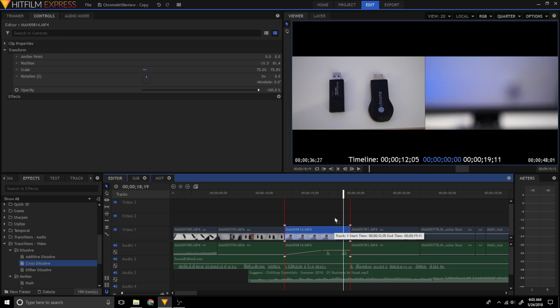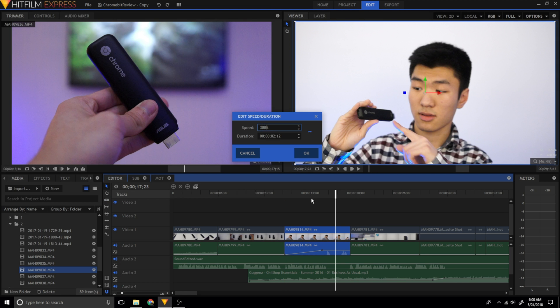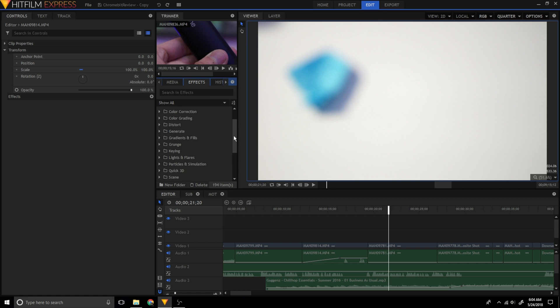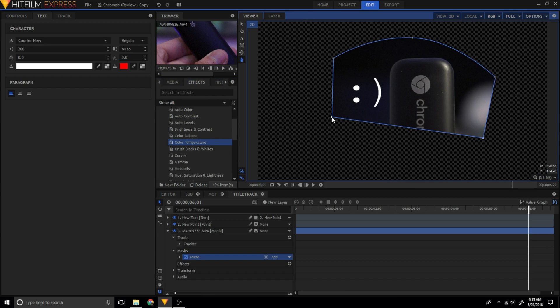It has all the basic features to get you started and then some: cut, create multiple video tracks, audio tracks, adjust the speed, reverse, transitions, video transformations, etc. It pretty much has everything you'd ask for in a basic video editing software. But then it has some advanced features too — video effects, color correction, masks, and motion tracking. You can actually develop Adobe After Effects skills within HitFilm. It's like two software in one.